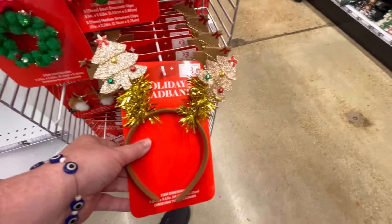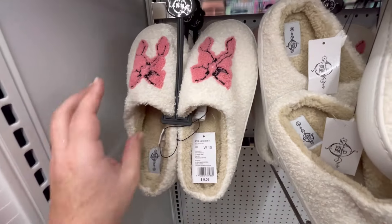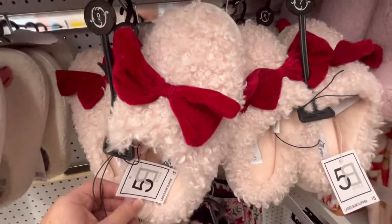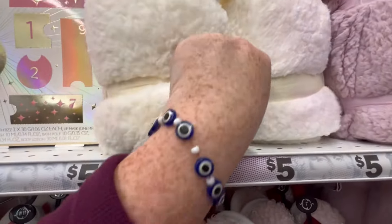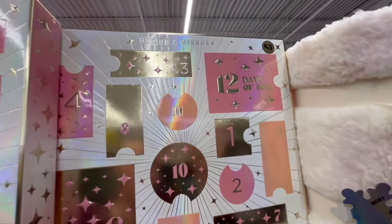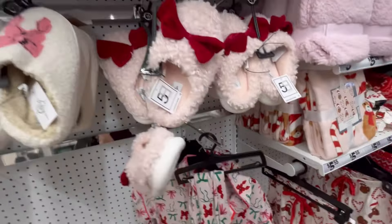I think my favorite find is probably the earrings, but I'm also loving the slippers — they're really cute and so fuzzy inside, going to be so cozy to wear. Some really cozy blankets too — I'm sure I'll buy one or two of these for my cats.